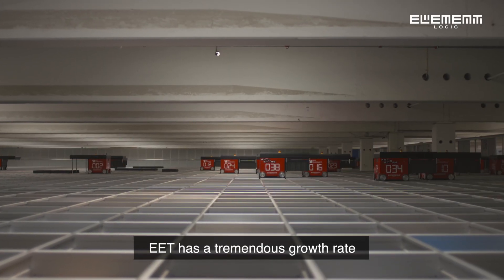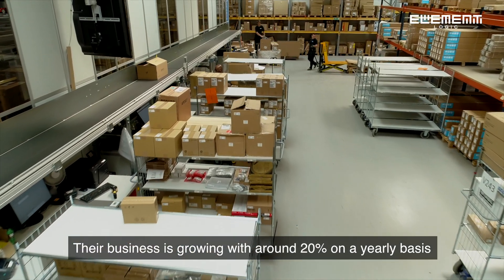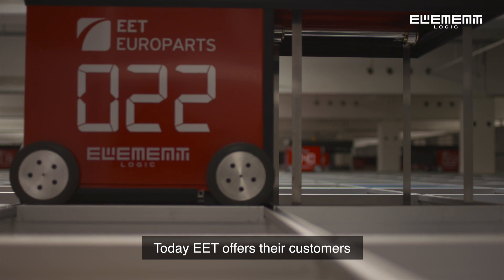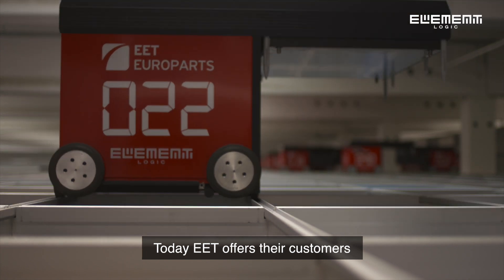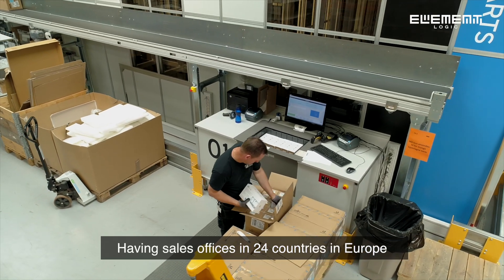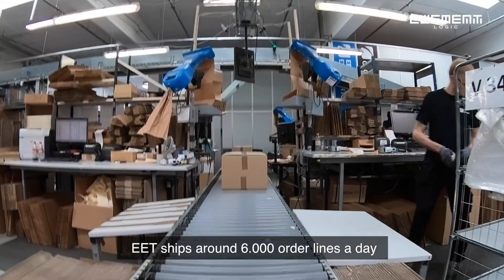EET has a tremendous growth rate. Their business is growing with around 20% on a yearly basis. Including more than 40 acquisitions, today EET offers their customers more than 1 million different part numbers. Having sales offices in 24 countries in Europe, EET ships around 6,000 order lines a day.